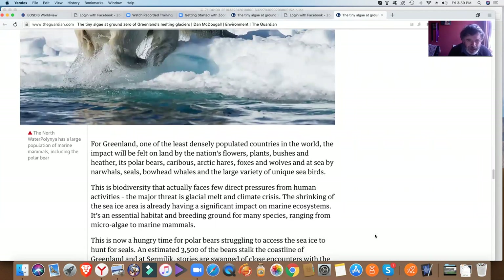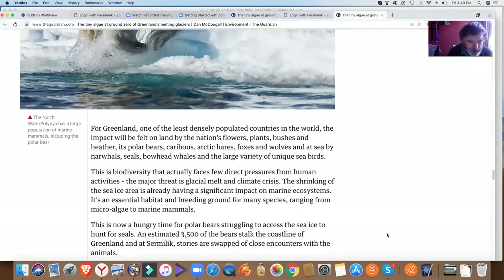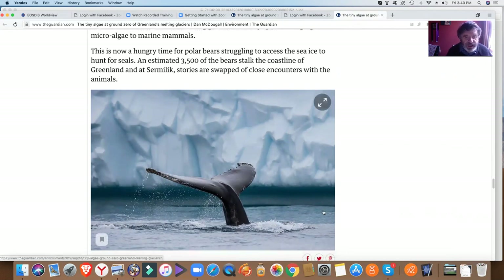They're talking about the pressures on biodiversity from this. The shrinking of the sea ice area is already having a significant impact on marine ecosystems. It is an essential habitat and breeding ground for so many species, ranging from micro algae to marine mammals. This is a hungry time for polar bears, struggling to access the sea ice to hunt for seals. An estimated 3,500 of the bears stalk the coastline of Greenland.